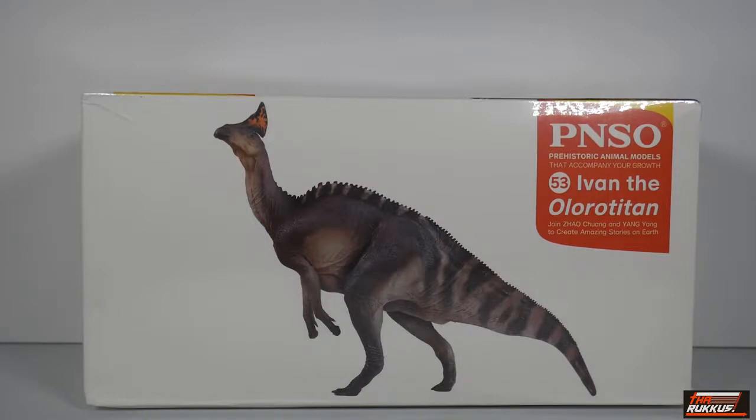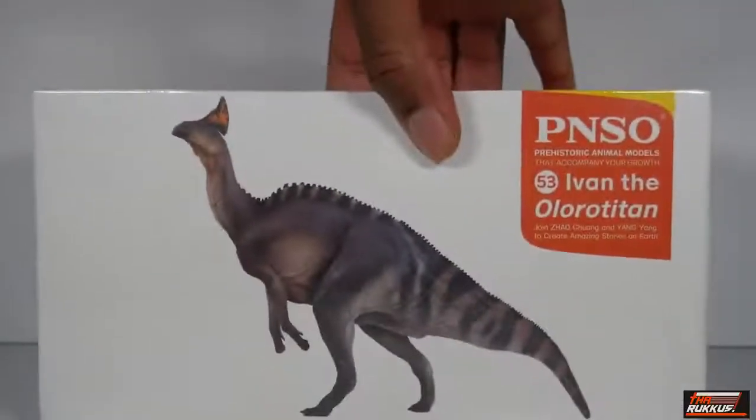So we've got Ivan the Olorotitan, and looking at the box you can see what it is. It's got a picture of Ivan on the front and reads 'PNSO Prehistoric Animal Models that Accompany Your Growth — Number 53, Ivan the Olorotitan.' They give them names because they want to cater to children, even though these models are higher end and do cost more than the dinosaurs you'd find in the toy section at Target.